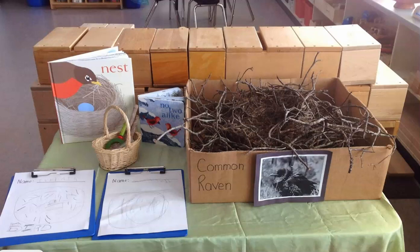Here's another example of ways to invite children to learn through process art. We offered some books, brought in a very large raven's nest, drawings of ravens, magnifying glasses, and some pencils. We put loose paper on clipboards and invited the children to look, touch, compare, and draw what they see.